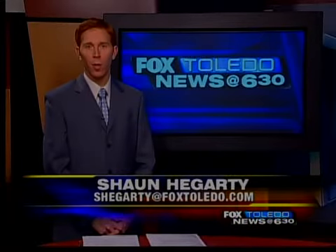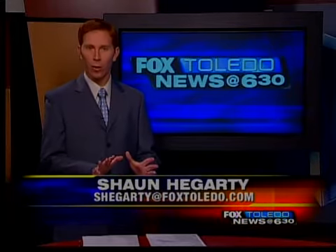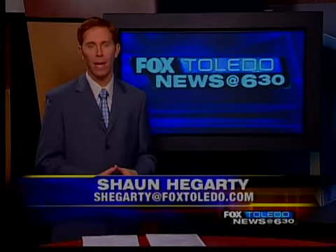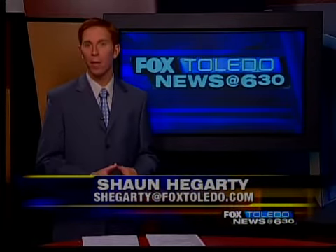The nuclear disaster protocols being followed in Japan right now are eerily similar to the procedures here in northwest Ohio for the Davis-Besse power plant. Fox Toledo's Kevin Milliken is live with a comparison of what emergency planners do here. First Energy distributes this calendar every year to Ottawa County residents and everyone in a 10-mile evacuation zone around its nuclear plant.